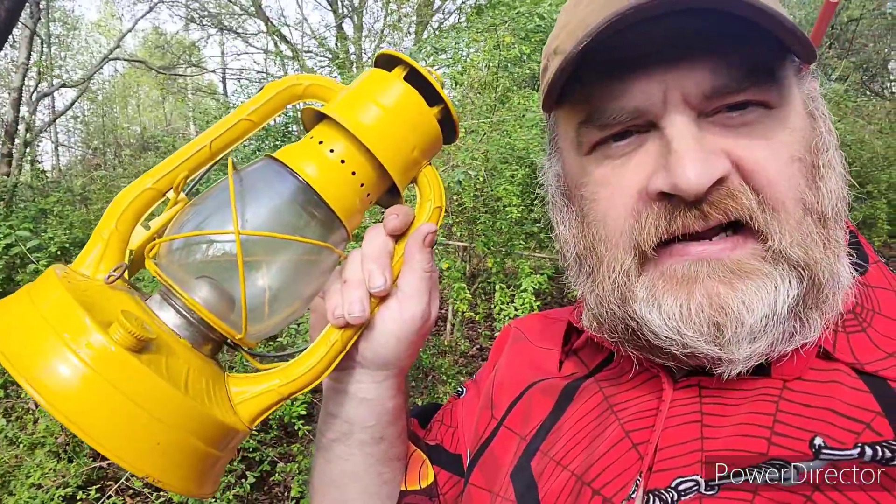Hey everybody, Wes here. We're going to take a minute to go into how this works and why it's called a cold blast lantern. It's Sunday afternoon — I have this beautiful Dietz number eight air pilot lantern made in Hong Kong. The other day I mentioned it was called a cold blast lantern and said I might make a video explaining that. A couple of people said they'd like to know, so we're going to do that today.